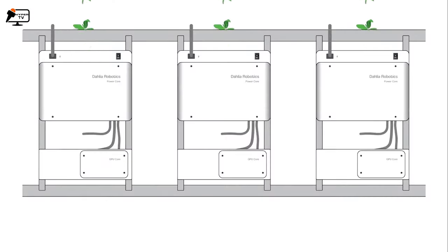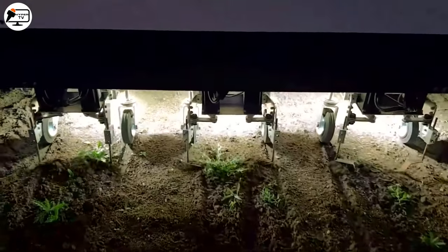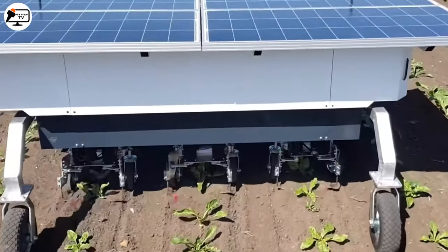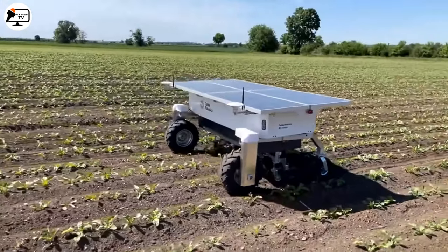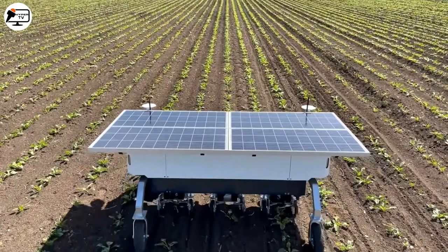And it's completely emission-free, so it's not just efficient but also eco-friendly. Its 8-hour battery life ensures it can handle even the largest farms with ease. The Dahlia robot is a true game-changer, saving time, reducing costs, and boosting crop quality.